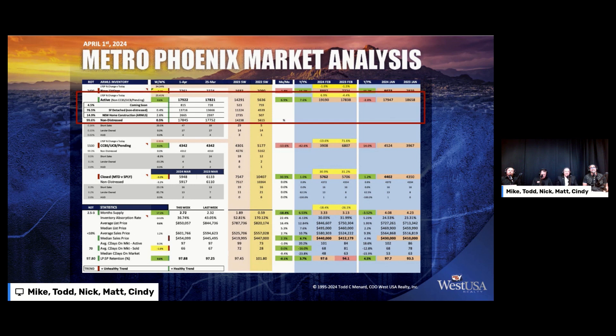The active inventory is 17,922. That's 815 coming soon, 13,716 single-family and non-distressed, 2,665 builder properties — new home construction — and 17,845 non-distressed properties.